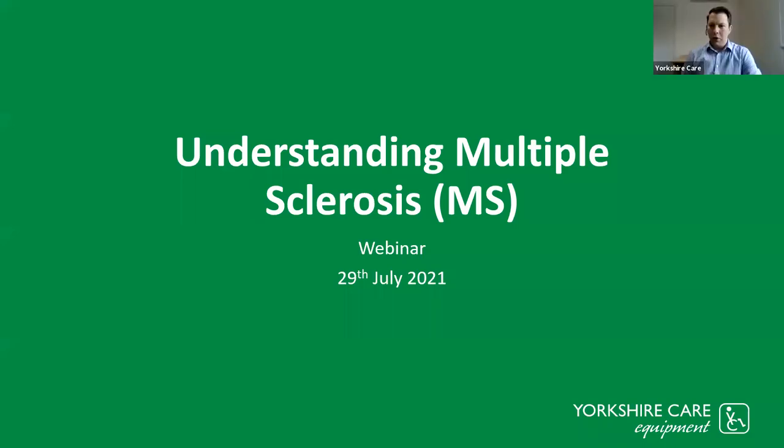Thank you for joining — a warm welcome. Today this webinar will be on understanding multiple sclerosis. There's a lot to take in and a lot to cover, but I'm joined with some professionals on the call, which is excellent.